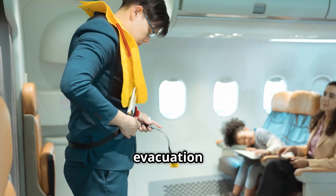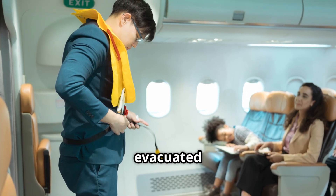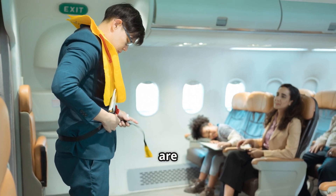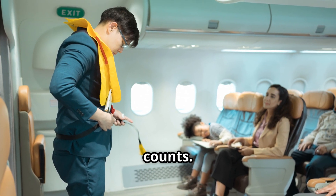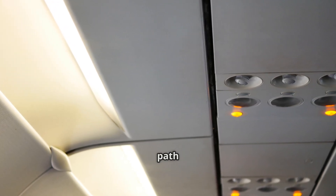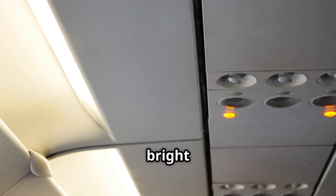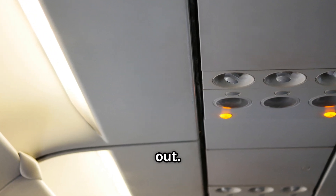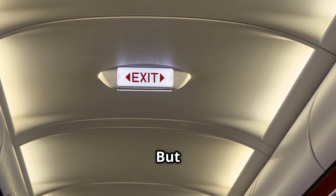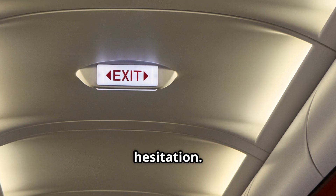Next, evacuation readiness. International aviation rules state that an aircraft must be fully evacuated within 90 seconds, even if only half the exits are usable. Every second counts. By dimming the lights, passengers can more quickly spot the illuminated floor path lighting and emergency exit signs — those glowing strips and bright signs designed to guide you out. In a bright cabin these lights would be harder to notice, but in a dim cabin they pop out instantly, directing everyone towards the exits without hesitation.